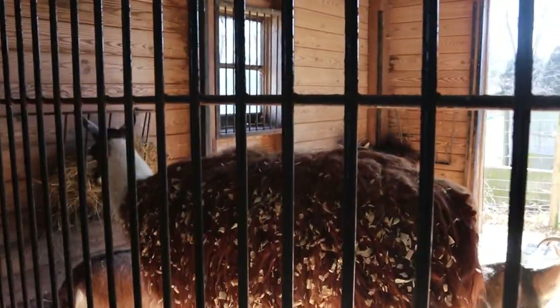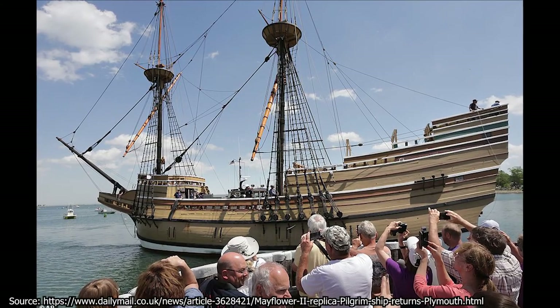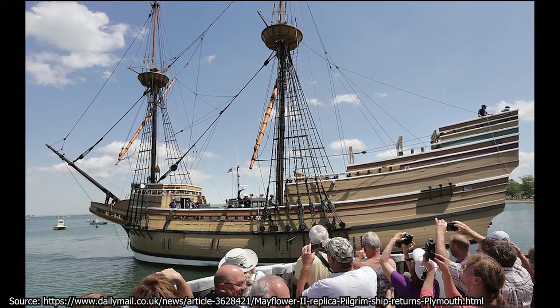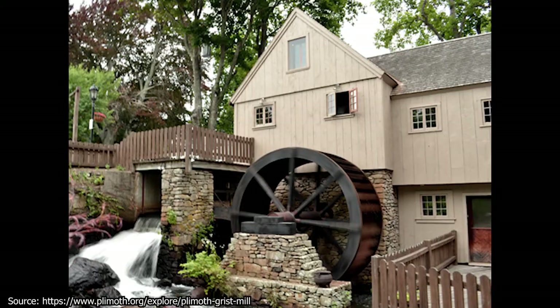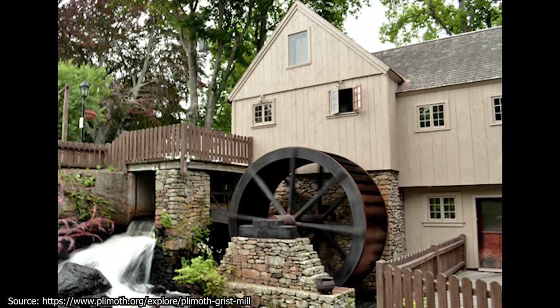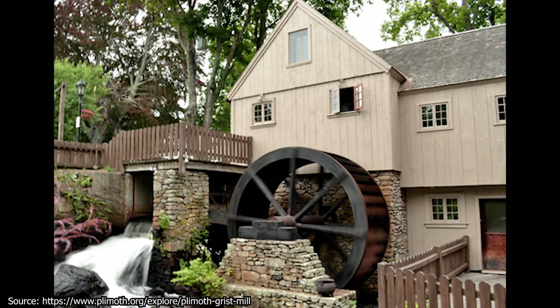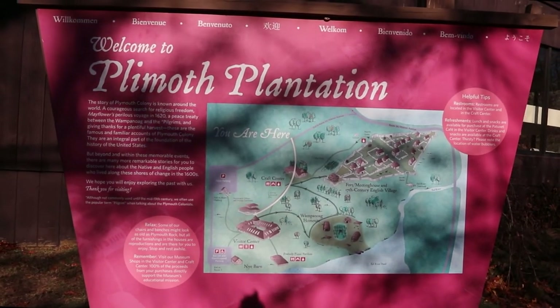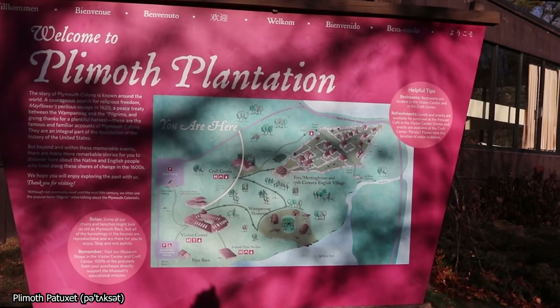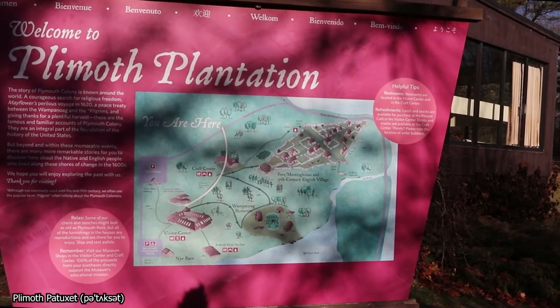The museum's other attractions — the Mayflower II, a replica of the ship that carried the pilgrims to Plymouth in 1620, constructed in 1957, and the Plymouth Grist Mill, which opened in 2013 — are located a few miles away at the Plymouth waterfront. In July of 2020, the museum changed its name from Plymouth Plantation to Plymouth Patoxet, to recognize the indigenous name for the region on which it sits.